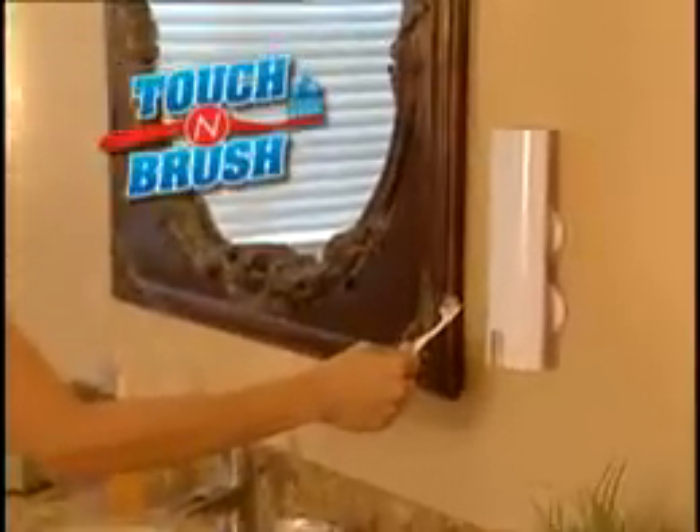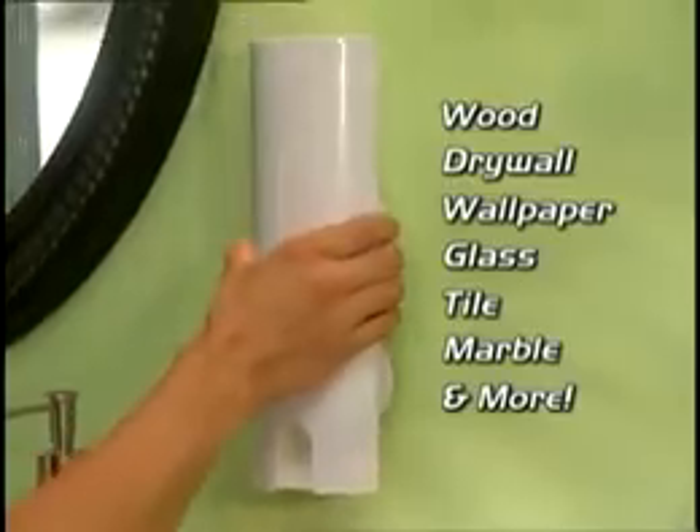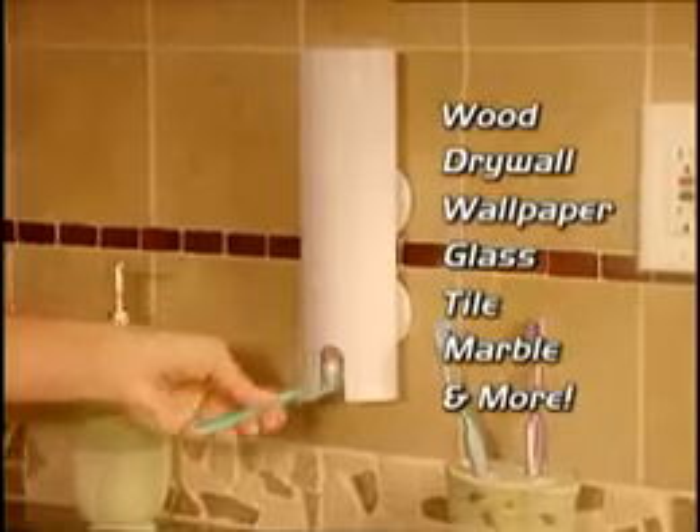Introducing Touch & Brush, the hands-free toothpaste dispenser that works with just a touch. Touch & Brush works with virtually any size tube and secures easily onto any surface in seconds without any tools.